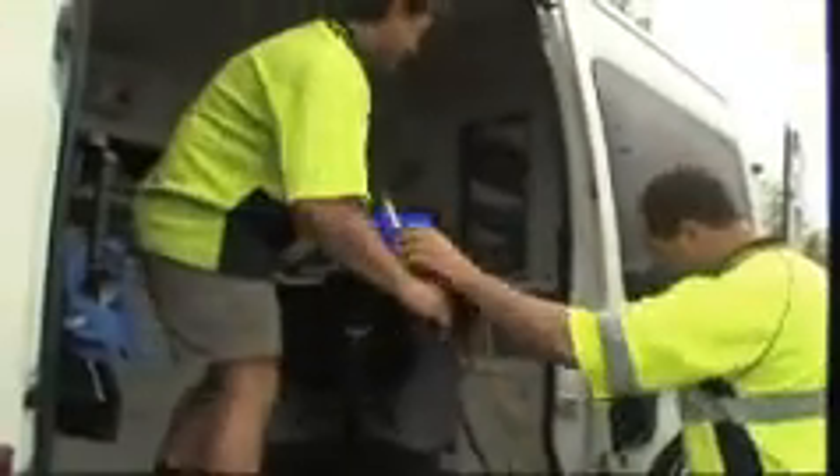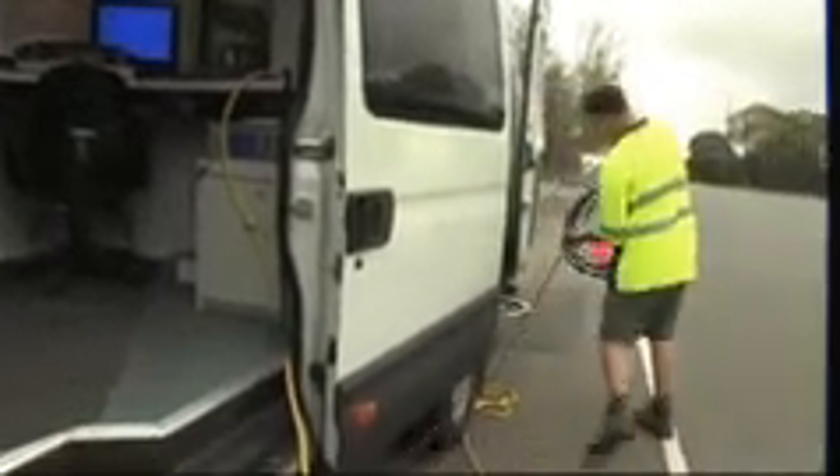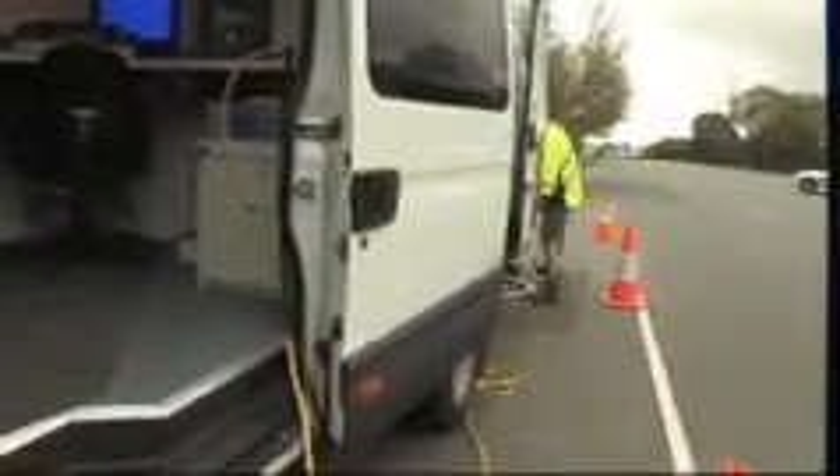Quick Lock is available in Australia and New Zealand through US Utility Services. It's a cost-effective solution for all non-pressure pipelines 150 to 700 millimetres in diameter, made of commonly used materials.